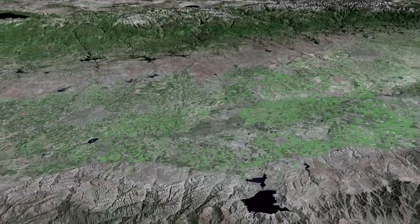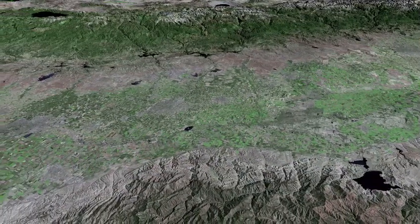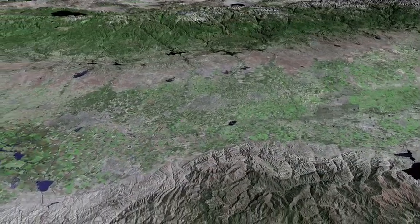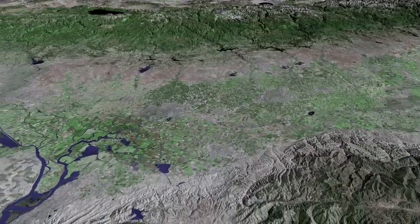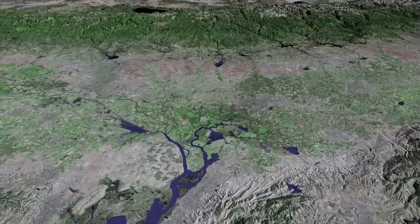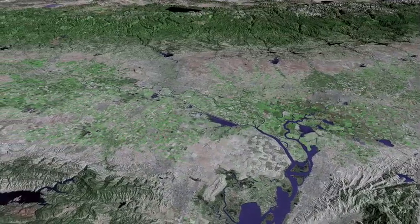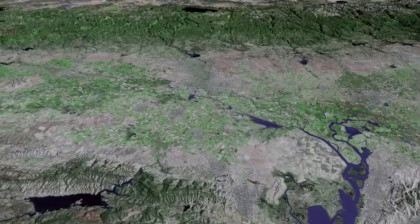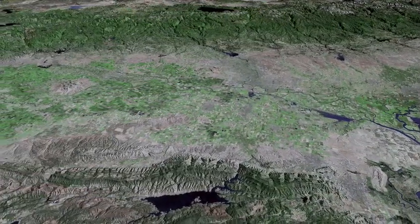San Luis Reservoir passes near the bottom of the panorama, and Lake Tahoe may be seen in the far distance. We now pass over the junction of the San Joaquin and Sacramento Rivers. Fairfield passes near the bottom of the image, as now does Lake Berryessa.